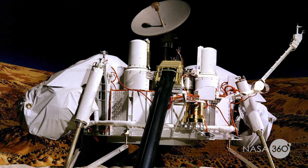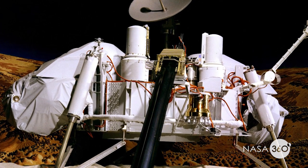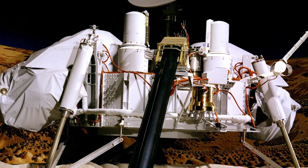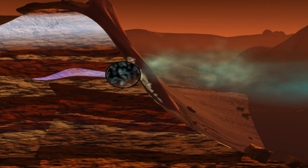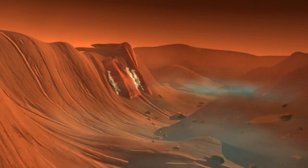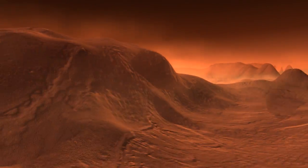Viking is the only mission to Mars to ever have experiments to search for active life on Mars. If you have life, you have organic molecules. And the Viking gas chromatograph mass spectrometer did not show evidence of organic molecules — carbon-based molecules — on the surface of Mars.